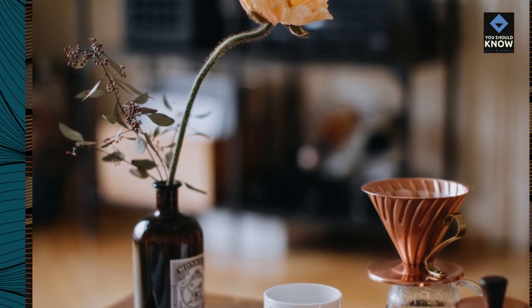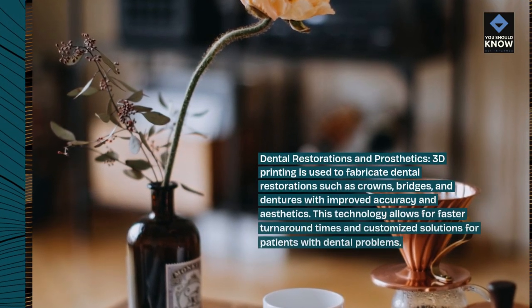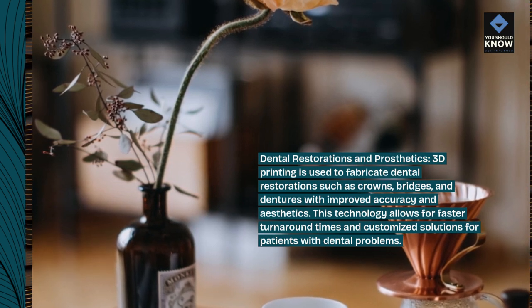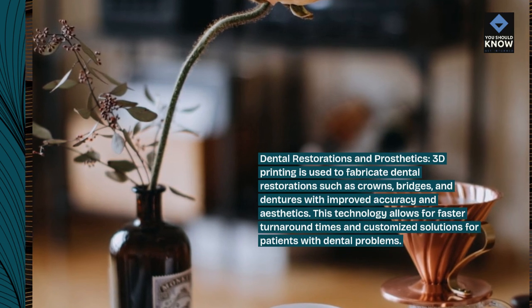Dental restorations and prosthetics. 3D printing is used to fabricate dental restorations such as crowns, bridges, and dentures with improved accuracy and aesthetics. This technology allows for faster turnaround times and customized solutions for patients with dental problems.